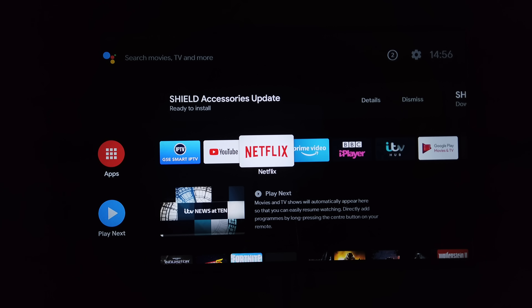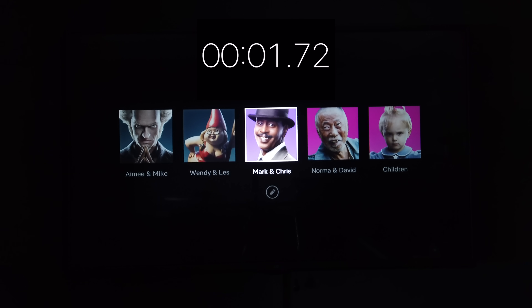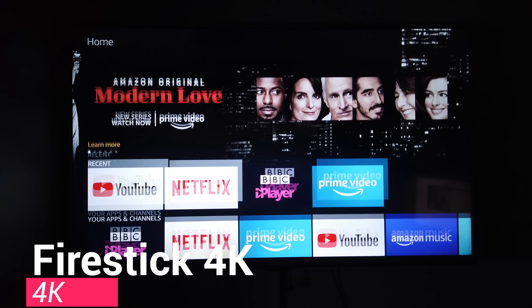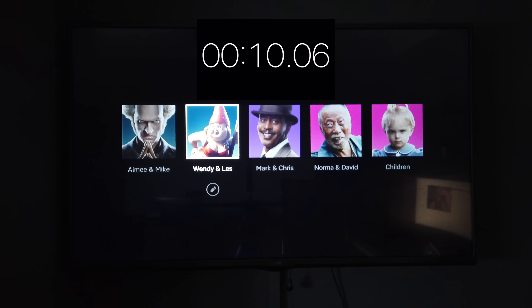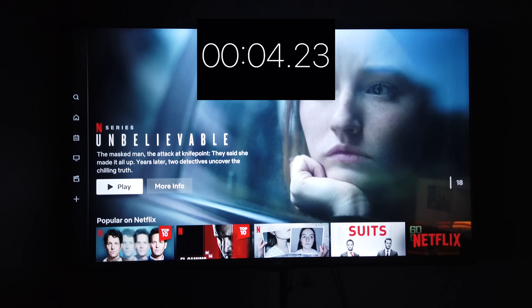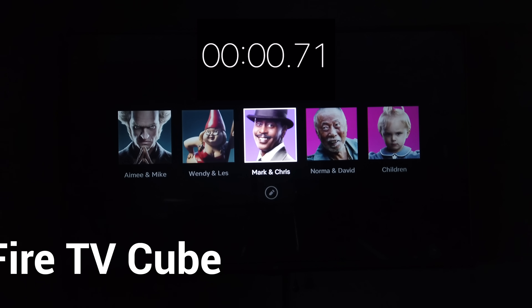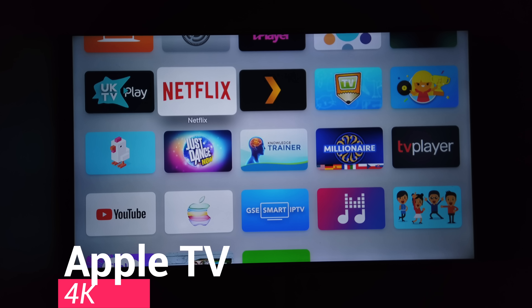Now let's try Netflix. I have two profiles, so we'll measure in two sections: loading to the profile screen and then loading to the main Netflix interface. The Nvidia Shield hits the profile screen in 1.72 seconds and the main interface in another 0.48 seconds — super quick. The Fire Stick 4K is massively slower: 10.06 seconds to the profile screen and another 4.23 seconds to the home screen. The Fire TV Cube is incredible: 0.71 seconds to the profile screen and only 0.43 seconds to the main screen — just over a second total.